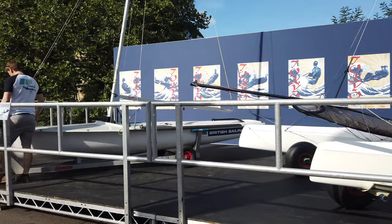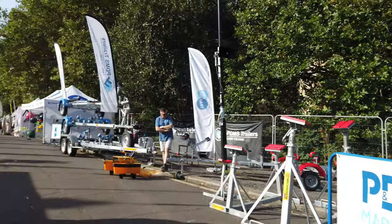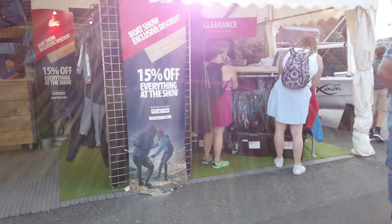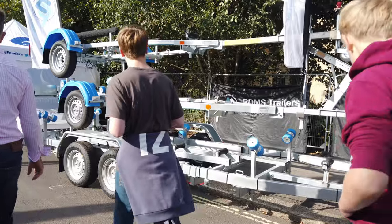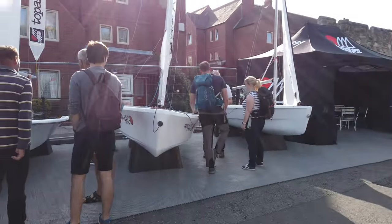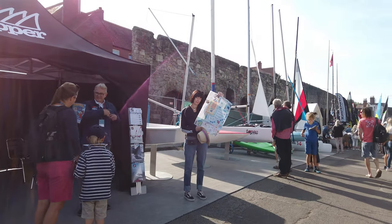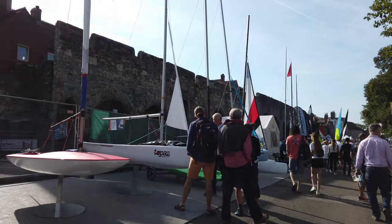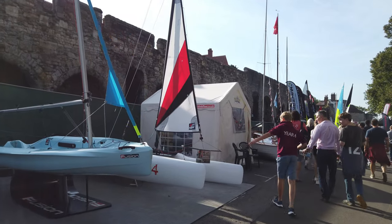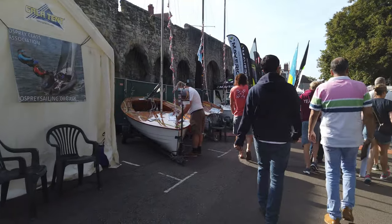A few more different types of catamarans here - very fast, most of these small dinghies. More safety equipment, wet suits for when you're on your SUP, and trailers to get your boat to the water. And more small dinghies - a very small one there. Great way to learn if you're a child or have never been on the water before and fancy getting into sailing. Dinghies are excellent fun. Of course you don't have to buy a new one - you can buy a second-hand one.